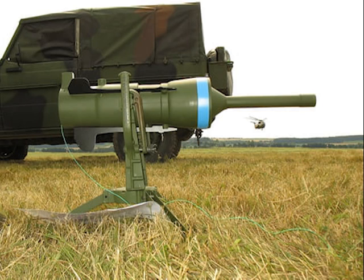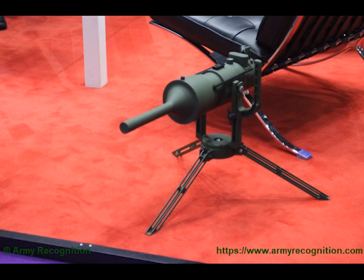These aren't the only off-route anti-tank mines in service — for example, Poland has the MPB — but this is one which we know is in use by Ukraine, so we're going to take a look at it.